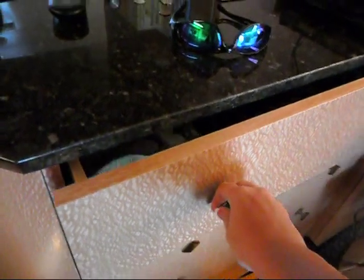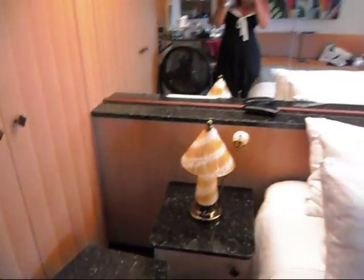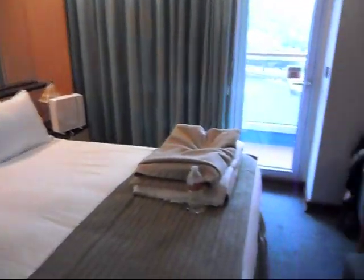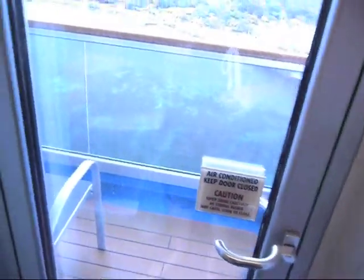Just drawer space, more closet space, lots of mirrors. And all of this is windows.